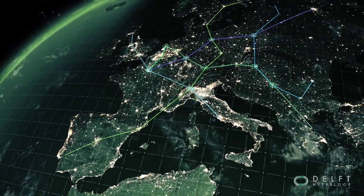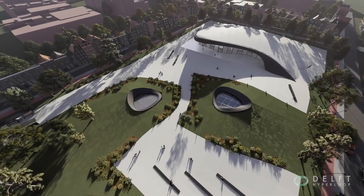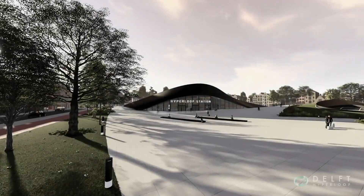Hyperloop stations would function as major hubs connecting surrounding cities with the Hyperloop network. This will mean that I will be able to live here in Delft and study in Paris without an increase in travel time.